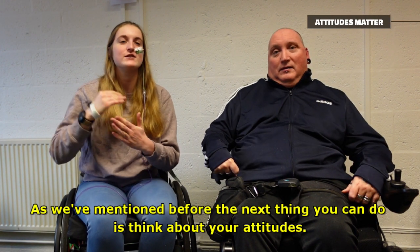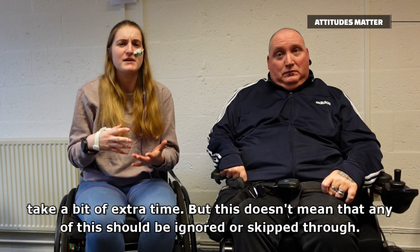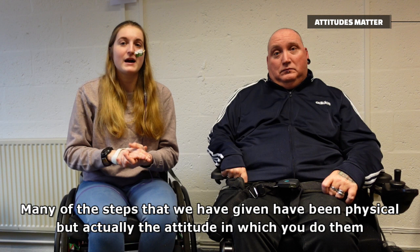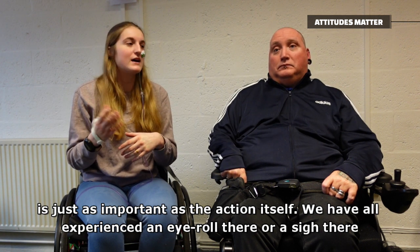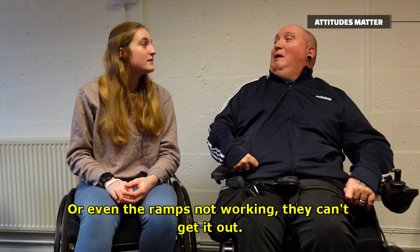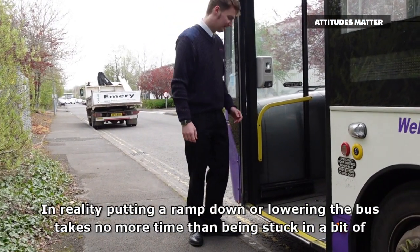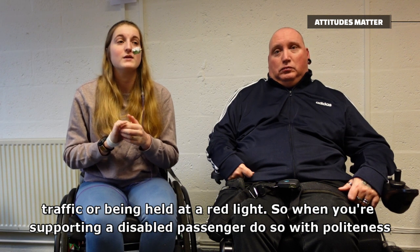The next thing you can do is think about your attitudes. We know that buses often have to run to a really tight schedule, and supporting disabled customers properly does take a bit of extra time. But this doesn't mean that any of this should be ignored or skipped. A bus that's running late still needs to be a bus that's accessible for disabled people. Many of the steps we've given have been physical, but actually the attitude in which you do them is just as important as the action itself. We've all experienced an eye roll or a sigh when someone has to get the ramp out or move out of the way. When you board a bus and you're met by someone who's sighing or rolling their eyes, it just makes you feel really rubbish. In reality, putting a ramp down or lowering the bus takes no more time than being stuck in traffic or being held at a red light. So when you're supporting a disabled passenger, do so with politeness and patience.